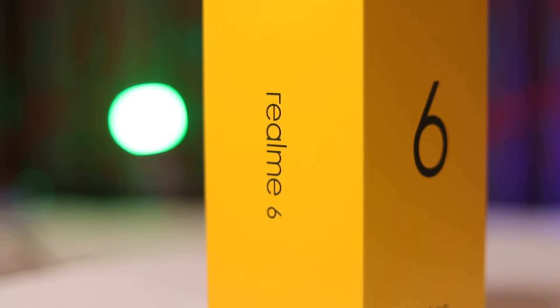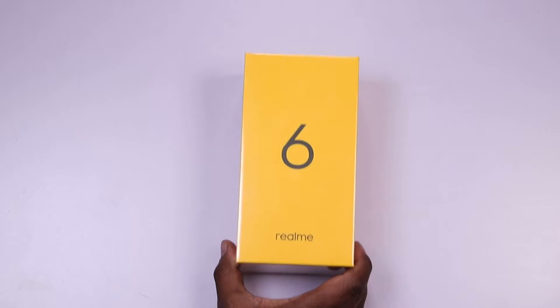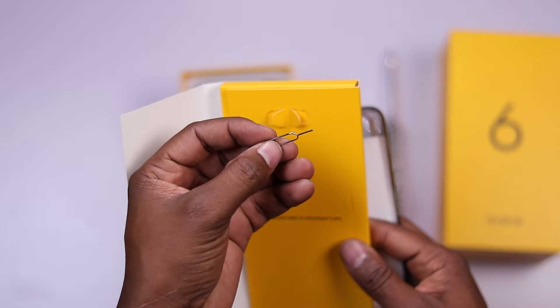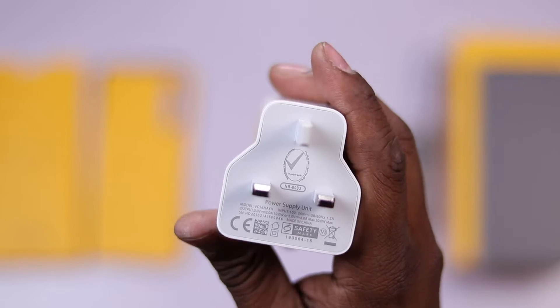The Realme 6 device packs quite the features and has a lot to offer in the mid-range space. The box comes with minimal items: the phone itself, a clear case, user guides, SIM ejector tool, Type-C charging cable, and a 30W power brick. I say 30W power brick with excitement, especially considering the fact that we're moving into an era where some phones are choosing not to ship power adapters in the box on purchase.